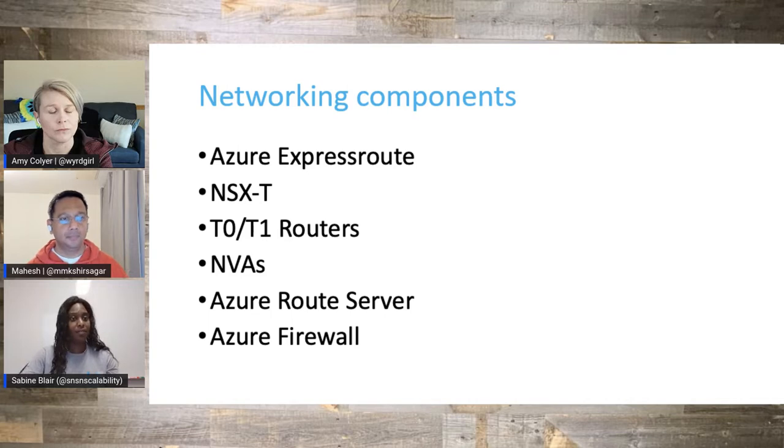Within AVS itself, you have your ESXi hosts. Those ESXi hosts have four NICs — two for management, and two for workloads. Those workloads are going at 25 gigabits per second each. So when you do some optimizations on the AVS side and on the ExpressRoute side, you can get a much faster connection.